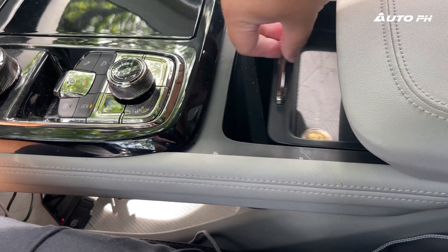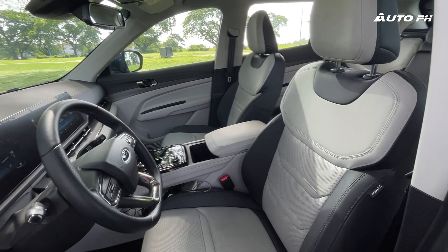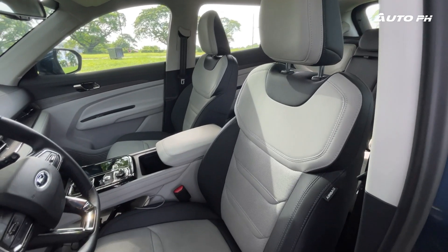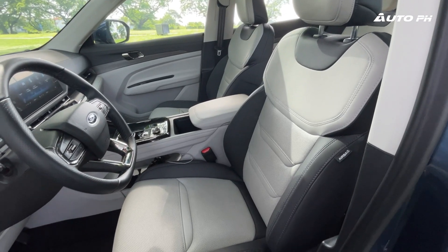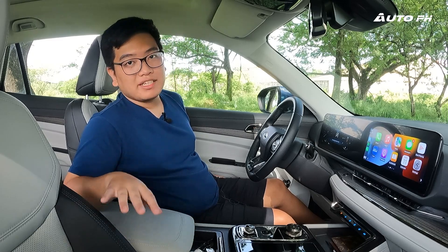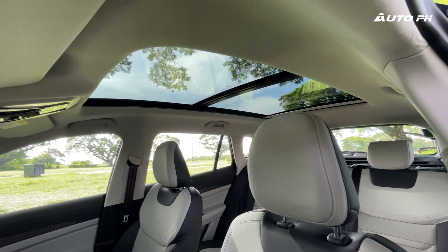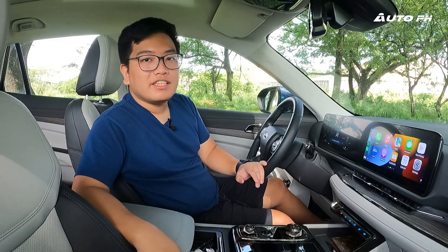The seats are very comfortable — quite soft and perforated. They're not the most supportive as they're a bit flat, but they are ventilated and wrapped in that ivory and dark gray material which looks really good. The driver's seat is power adjustable with lumbar support, while the passenger seat is manual. Another big difference in this variant is the addition of a panoramic sunroof. The Titanium no longer comes with a sunroof — unlike the previous generation, it's only reserved for this Titanium X.